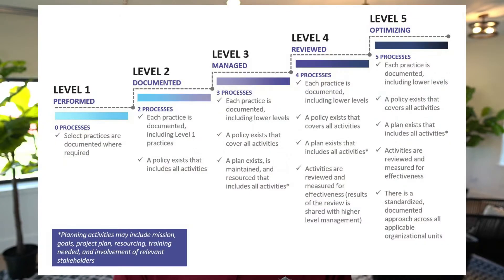CMMC has five different levels of maturity. Each level strengthens and goes up in your security posture. Your level is dictated based off of your relationship with the government — often based off of your information flow back and forth and the confidential information that you may actually obtain from the government.